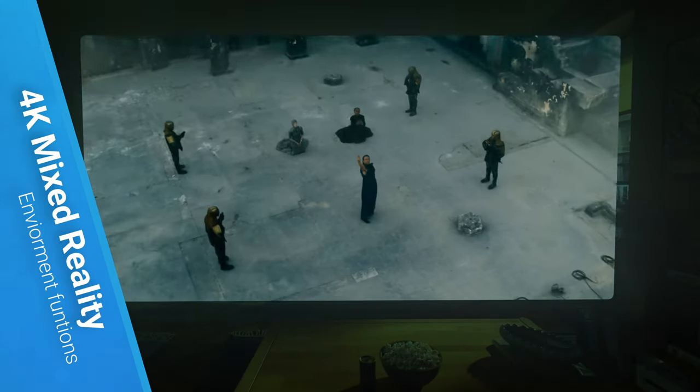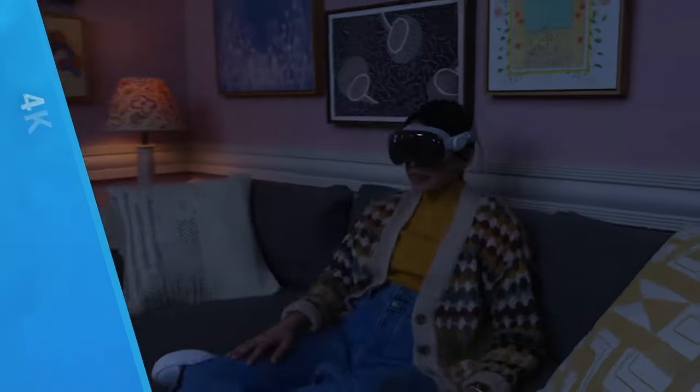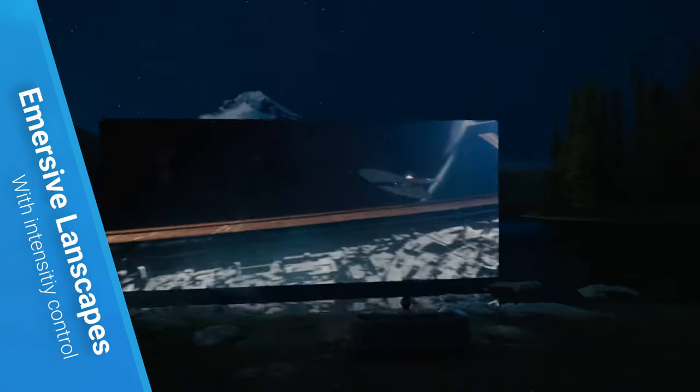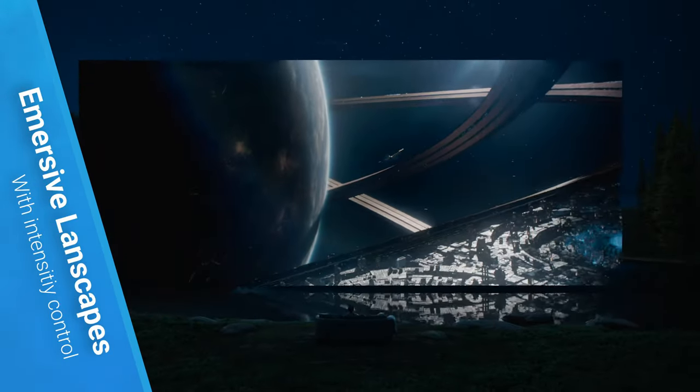The device's environments function lets you switch between real and virtual worlds effortlessly. It provides highly immersive landscapes, and you can control how intense the virtual world is, without interrupting your work.